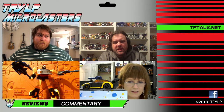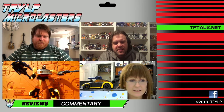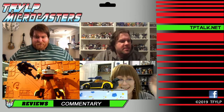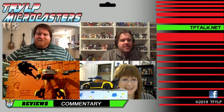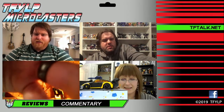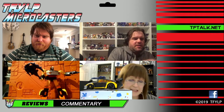Hello, welcome to TFilp Microcasters. I'm Lucas, joined tonight by Christian and Anna. High energy Anna today - I like it. Anna's camera got disconnected for a second. Let's read it. It's not helpful, although who needs to see Lucas.